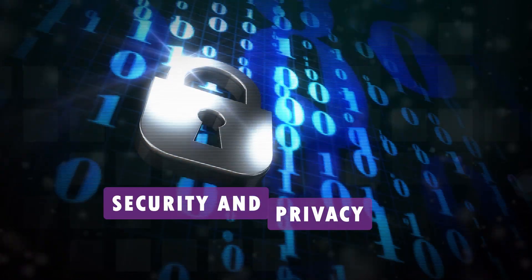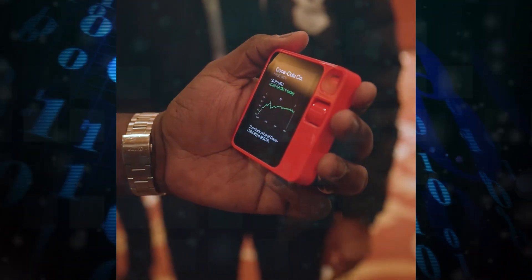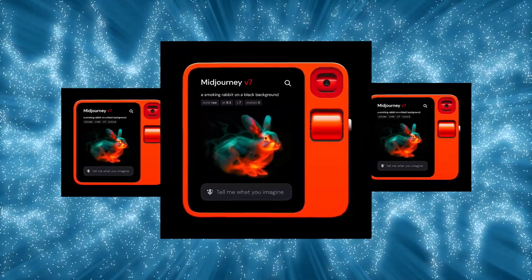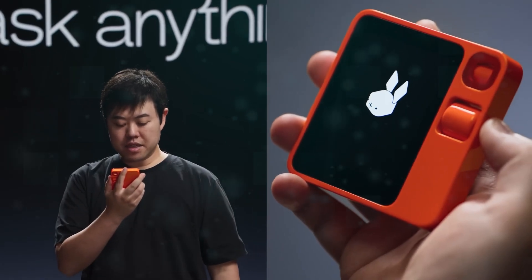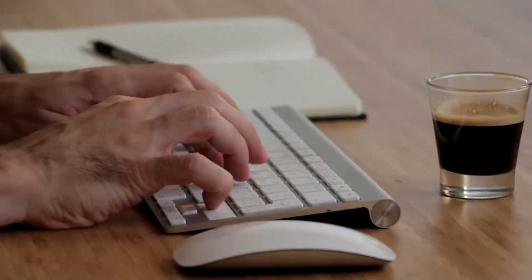While the R1 emerges as a groundbreaking device with immense potential, it is not without challenges. Security and privacy concerns loom large, demanding a robust framework to ensure the ethical use of data. The reliability and accuracy of its AI are critical factors requiring continuous improvement. Looking ahead, the R1 holds great promise for innovative applications in education, entertainment, and beyond, with personalized and immersive experiences that might open up new markets for AI services.